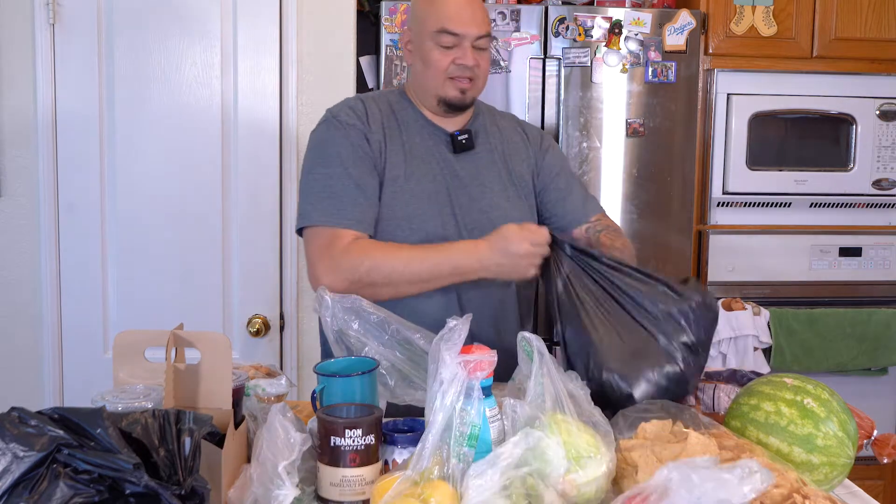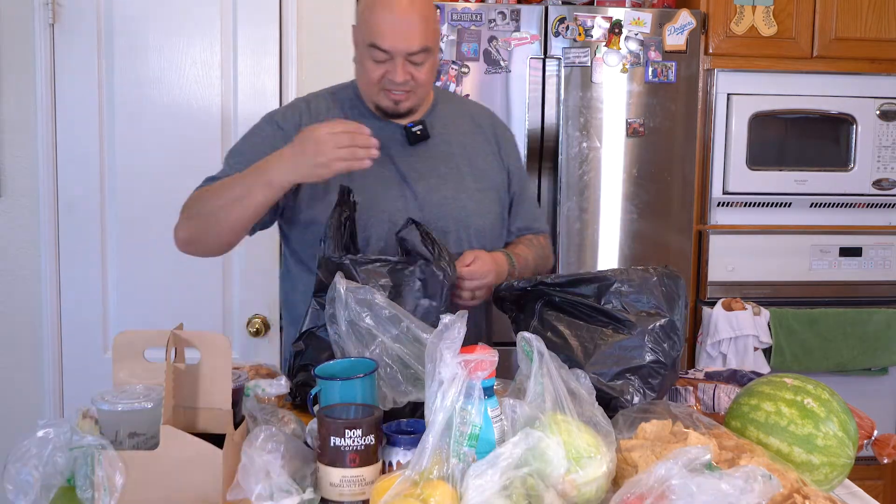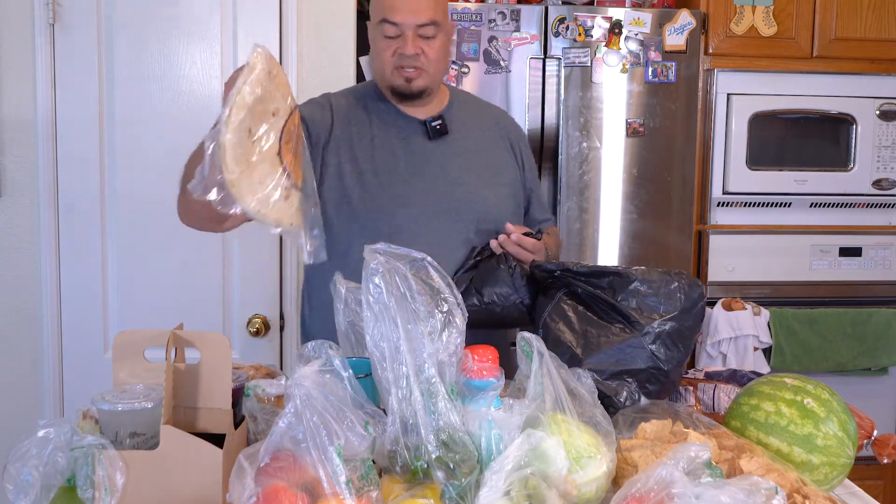One of my favorite coffee brands — Hawaiian hazelnut, that's one of my favorites. Got fruits and vegetables. There's more: got cheese, jalapeños, and their tortillas they make in-house — can't beat it. Let's put some of this stuff away and then we'll start getting our fish ready.